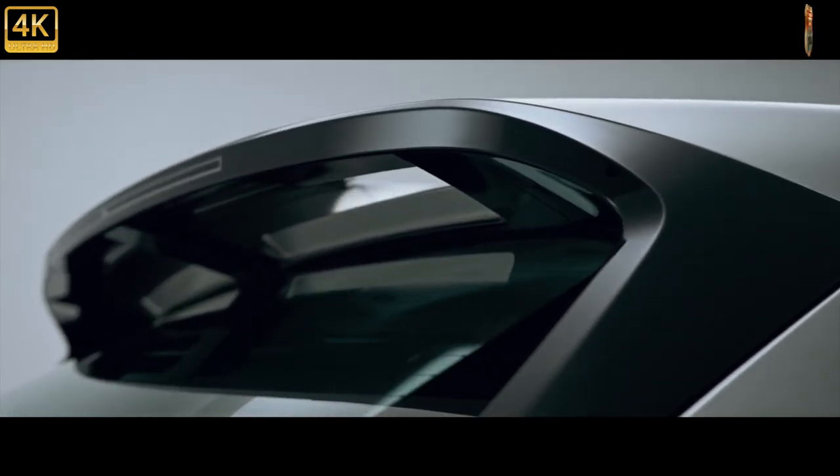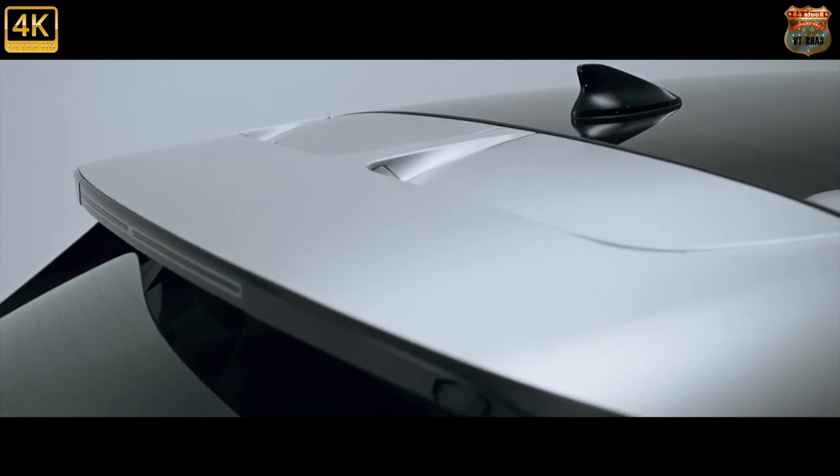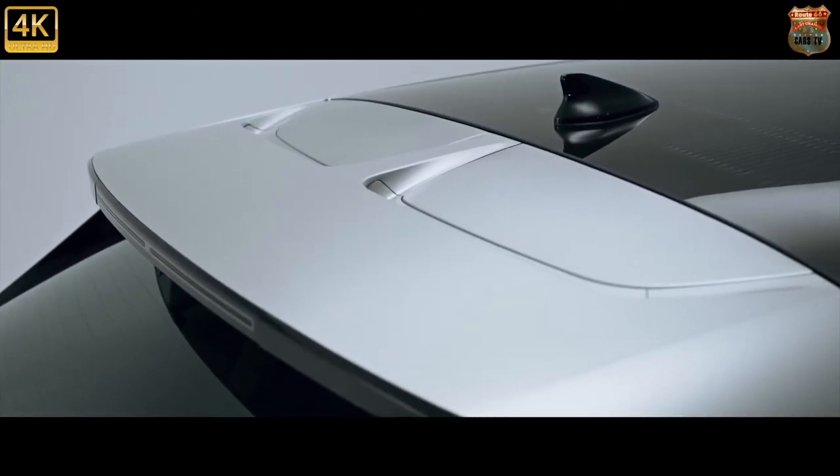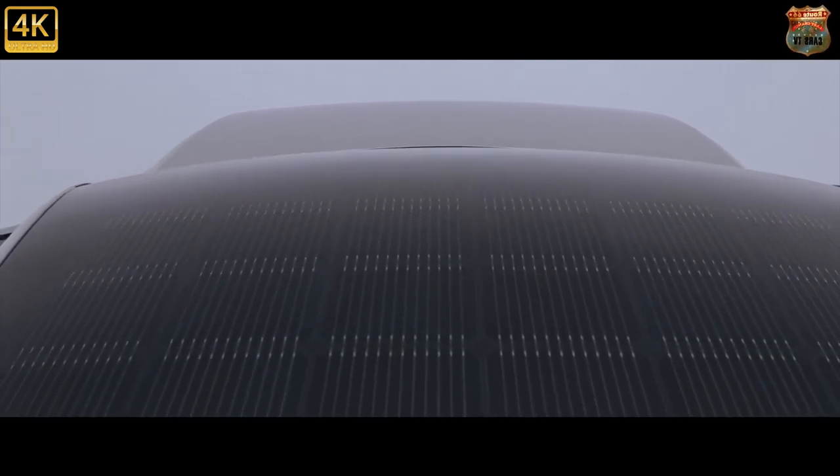On the near-£50k Ultimate trim level — called, um, Ultimate — you still get the choice of all three powertrains, but Hyundai will tempt you with 20-inch rims, a head-up display, and the ability to use your car to power other electrical devices. Even other EVs.